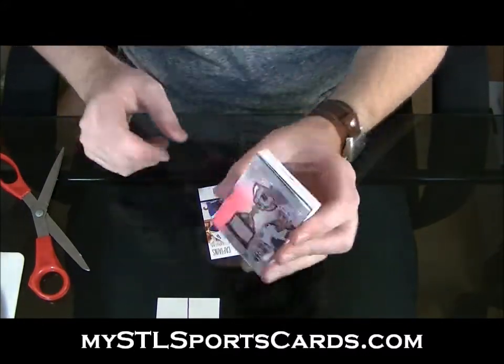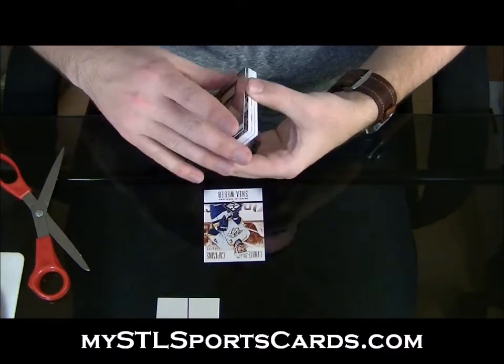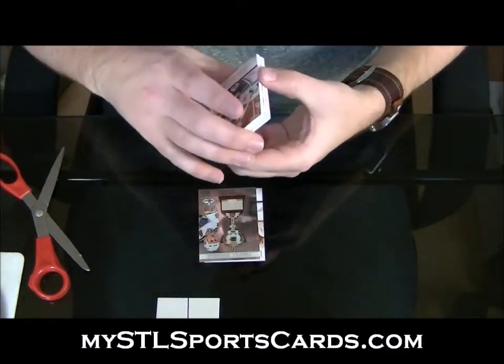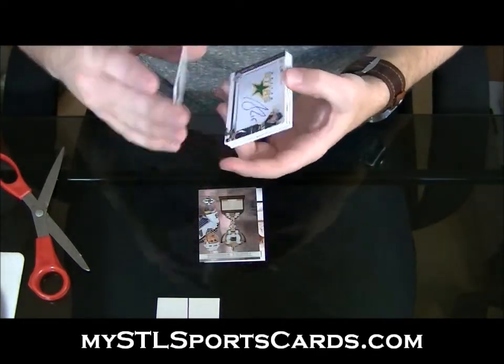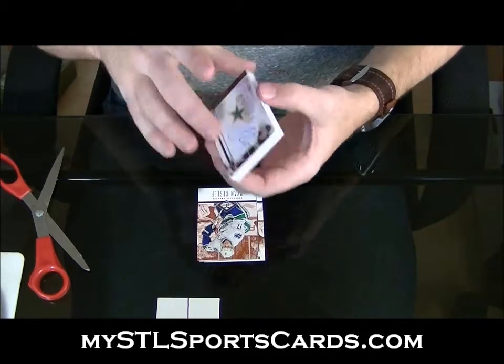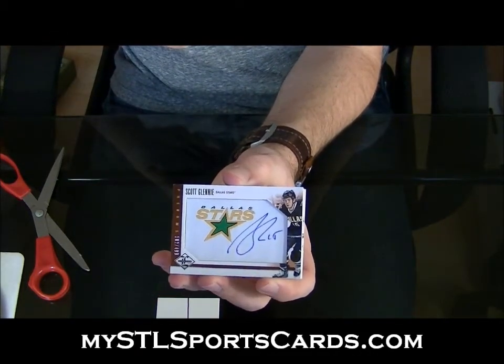Trophy winners: Brett Hall number one ninety-nine, beautiful. Ryan Kessler number two, two ninety-nine. Number four ninety-nine Scott Glenny — Phenoms autograph, Scott Glenny.